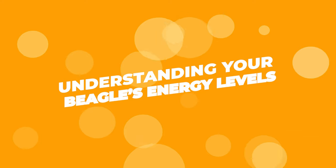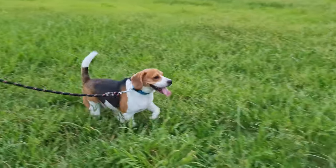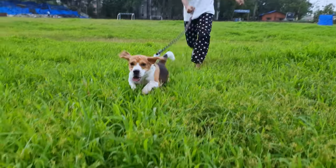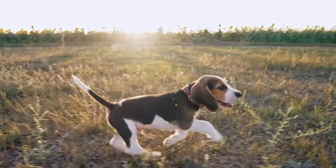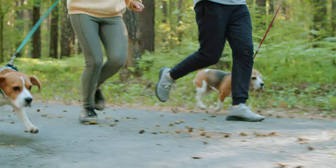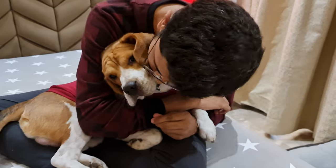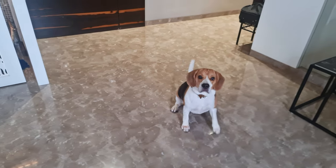Understanding your beagle's energy levels. Beagles are generally energetic, but they're not built like greyhounds. They've got moderate energy levels and can sustain activities for a fair amount of time, but you shouldn't expect them to run a marathon with you. But with a bit of training, you can definitely make your beagle more fit and active.